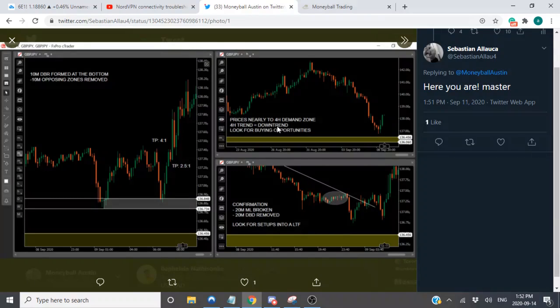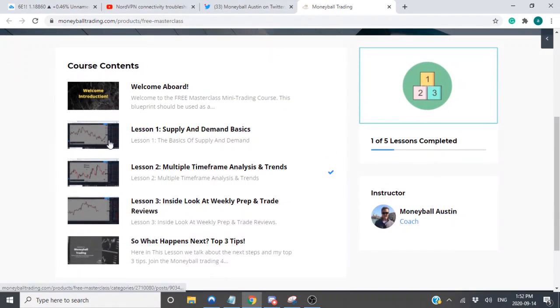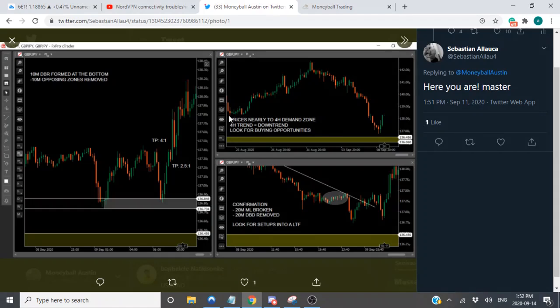Prices near four-hour demand zone, four-hour trend equals downtrend, looking for buying opportunities. I like how you worded this because if you're using multiple timeframe analysis — that's what I also talked about in my free mini master course, specifically lesson two: multiple timeframe analysis and trends. We just reached a thousand members on that free course. What he said was prices near four-hour demand zone, four-hour trend equals down, he's looking for buying opportunities — that tells me his thought process. On a higher timeframe it looks like he has higher timeframe demand marked out in this orange box.